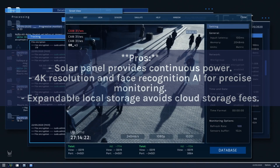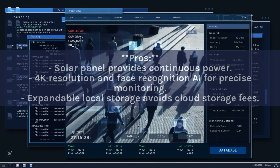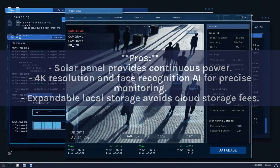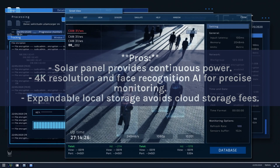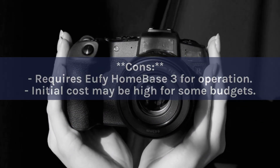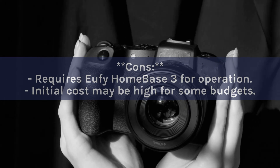Pros: Solar panel provides continuous power; 4K resolution and face recognition AI for precise monitoring; expandable local storage avoids cloud storage fees. Cons: Requires UFI Homebase 3 for operation; initial cost may be high for some budgets.